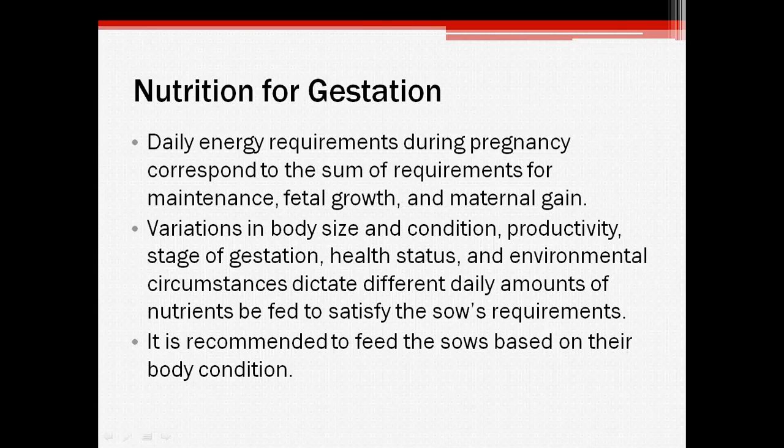All of these components can be affected by multiple factors, such as the body size of the sow, what condition she's in, what stage of gestation she's at, her health status, and her environmental conditions. For example, a larger sow would have a higher maintenance requirement compared to a smaller one, or if a sow has some sort of disease, she will have different energy and nutrient requirements than a healthy sow.